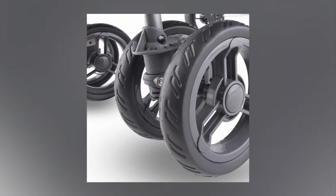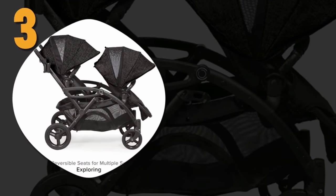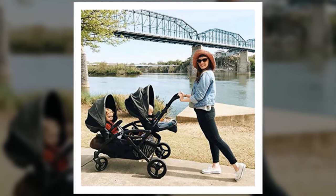With one-hand folding, it folds down to a size that will fit in most standard car trunks. It features parking brakes for a smooth ride and better maneuverability, and also includes a huge basket for parent storage.